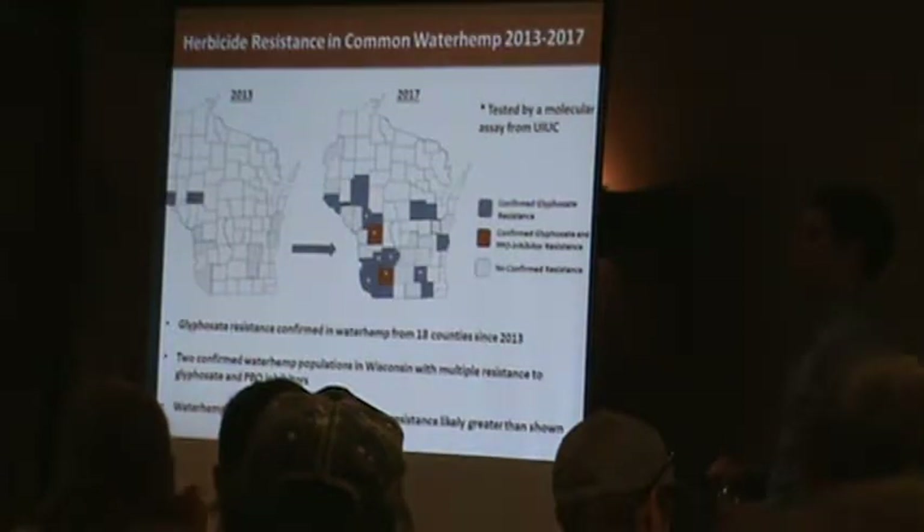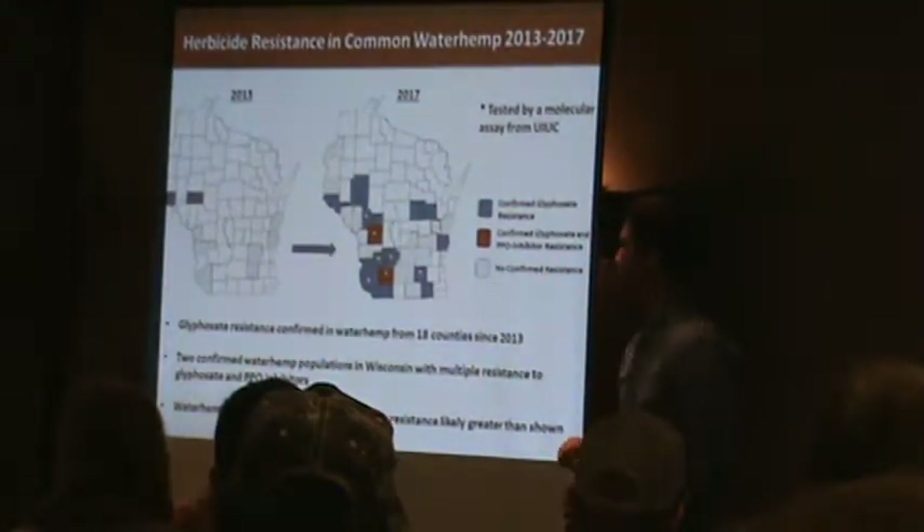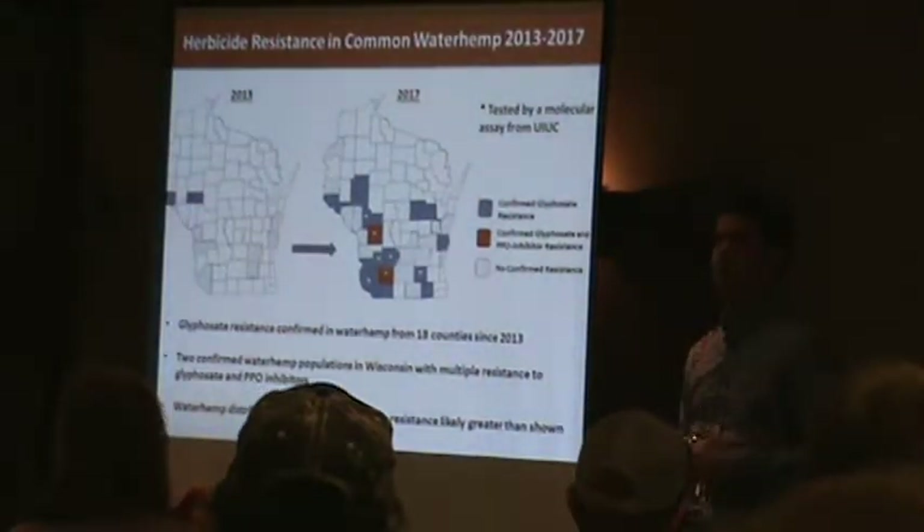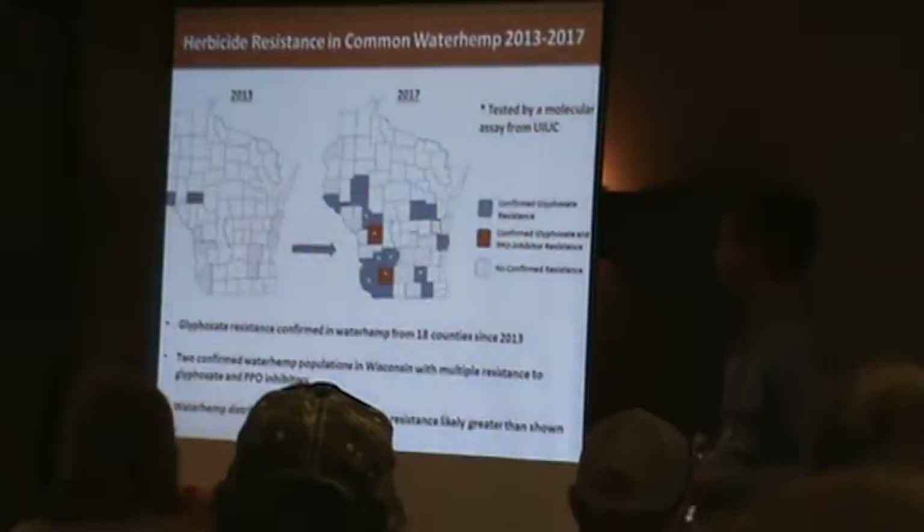You can see these two solid red counties — those are multiple-resistant county populations. I think that's Iowa County and Jackson County. We just found out about those at the tail end of 2016. You can see all those asterisks — those are populations tested by the University of Illinois Plant Clinic, who graciously sent us those results.